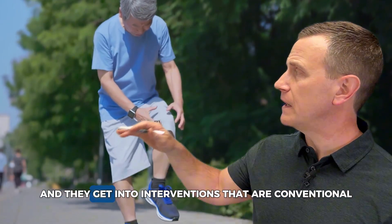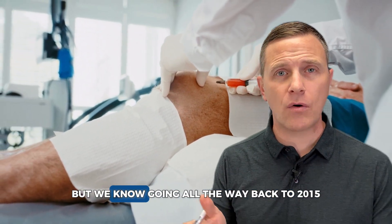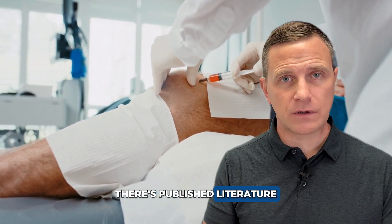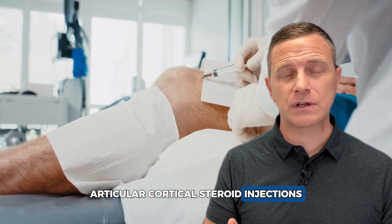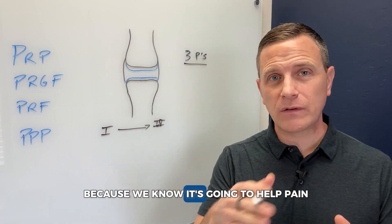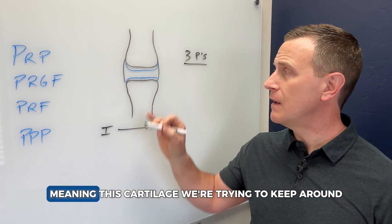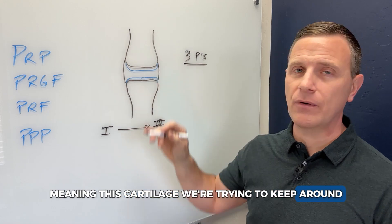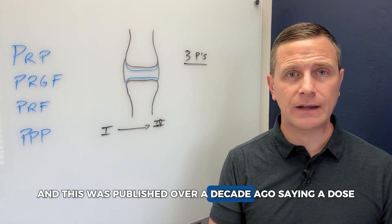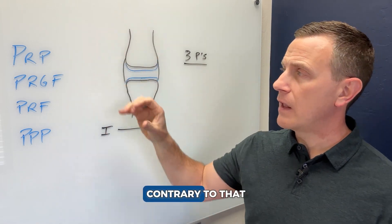Quality of life is low, and people get into conventional interventions such as corticosteroid injections. But going back to 2015 and before, there's published literature on intra-articular corticosteroid injections and why that may not be a good idea — it helps pain but damages the knee. It's chondrotoxic, meaning the cartilage we're trying to keep actually breaks down every time we inject a dose. This was published over a decade ago: at dose, it's toxic to the cartilage.